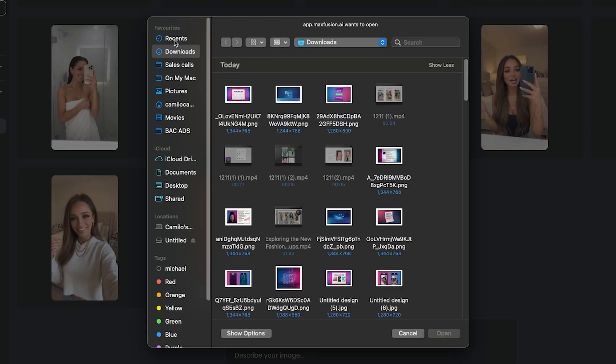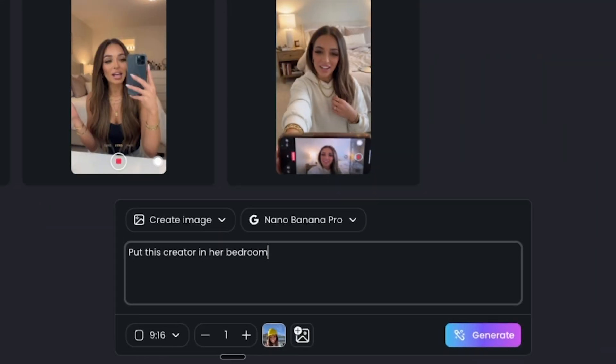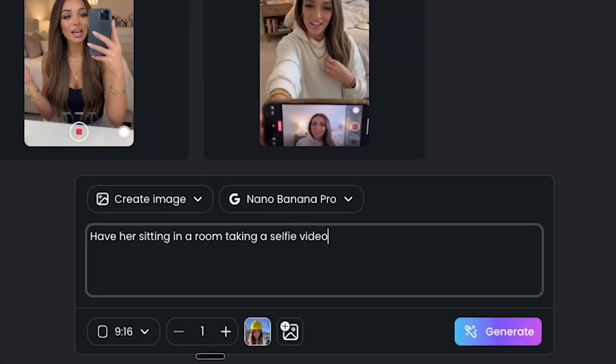The first thing you have to do is find a good screenshot of the creator from the Sora 2 Pro video. I'm going to go to the images section in Max Fusion, paste in that image and click create image. There is an option called Banana Clone, but that's only if you want a reference image and clone it with a different person. I'm going to choose Nana Banana Pro because this is the best AI generation model. In this situation, I'm going to remove everything from her hand so we have a clean image, then click save to actor library.